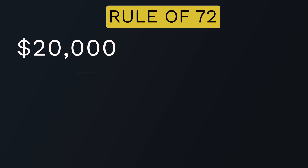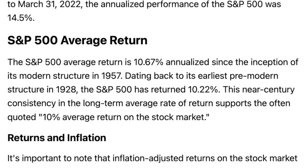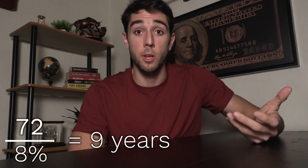Let's go over a financial goal example related to investing for retirement. Say you have $20,000 saved and you're receiving an 8% annual rate of return. Many investment funds see this sort of return — about 7-8% on average — and some perform even better, like the S&P 500. With an 8% rate of return, 72 divided by 8 is 9 years, which is how long it takes your money to double.